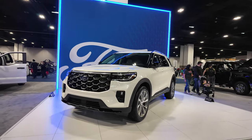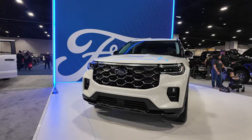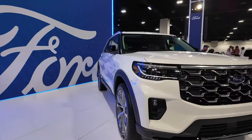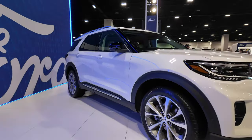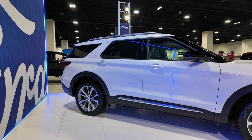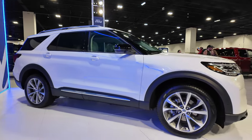Here at the Denver Auto Show, we've got the all-redesigned 2025 Ford Explorer. Ford is getting ready to do a little narration on it, so we'll listen in to that.